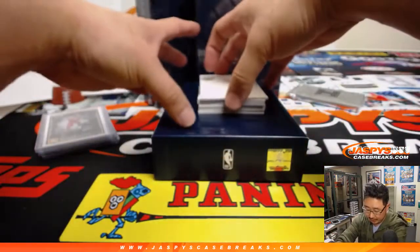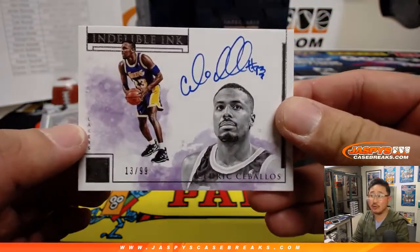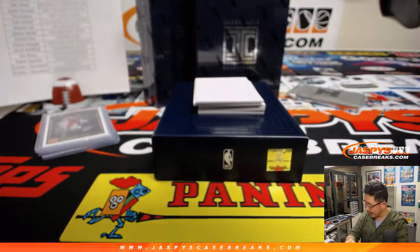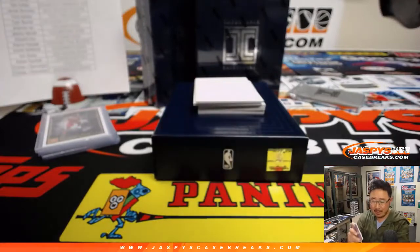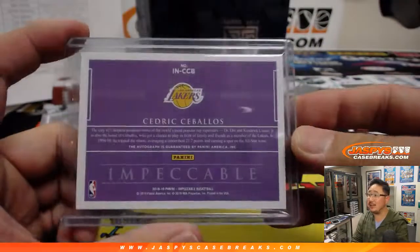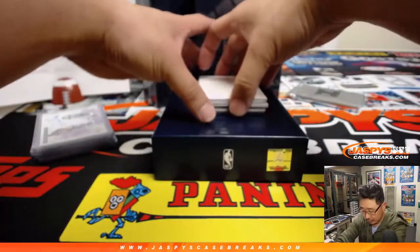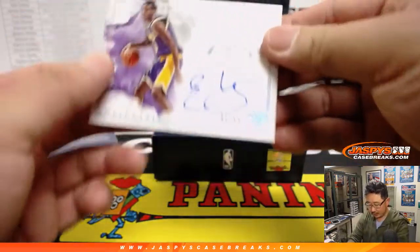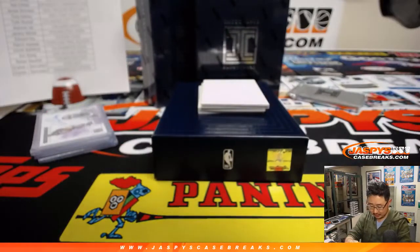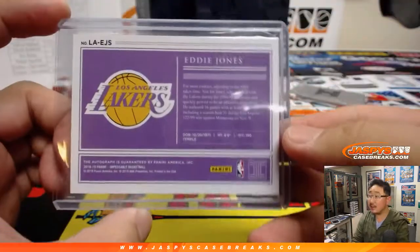That goes to John Samuelson and the Wizards. We've got Indelible Ink, Cedric Ceballos, 13 out of 99 for that old Laker. I like the watercolor look in the background — sort of a canvas, a matte finish on the front, gives it a pretty artistic look, which I dig. That goes to Bruce Moss 188 and my Lakers. More Lakers — Eddie Jones, 81 out of 99. Good old Eddie Jones. Another one for Bruce.